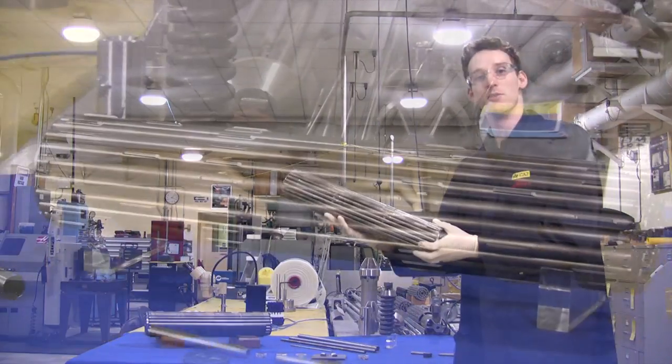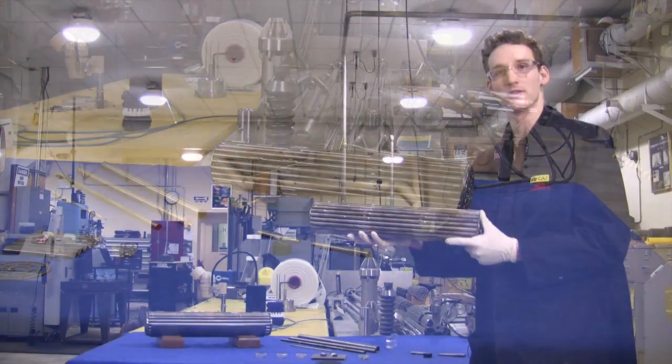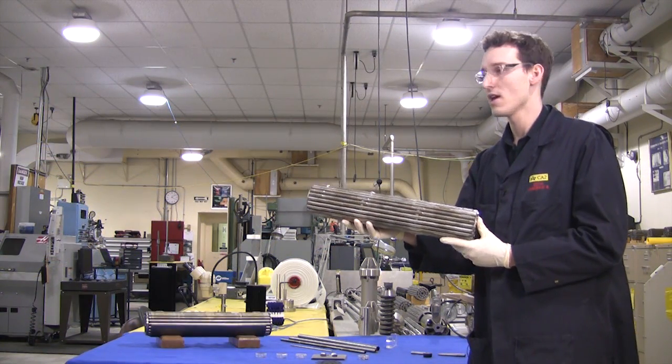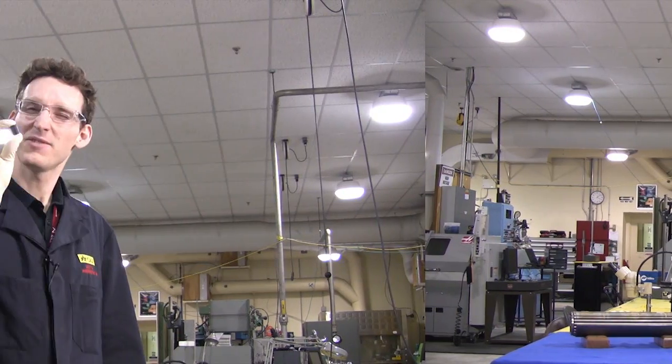This is a nuclear fuel bundle that's used in a CANDU reactor. This fuel bundle goes into a fuel channel in a nuclear reactor and produces heat. This fuel pellet is incredibly energy dense — it has the same energy content as thousands of barrels of oil or tons of coal.